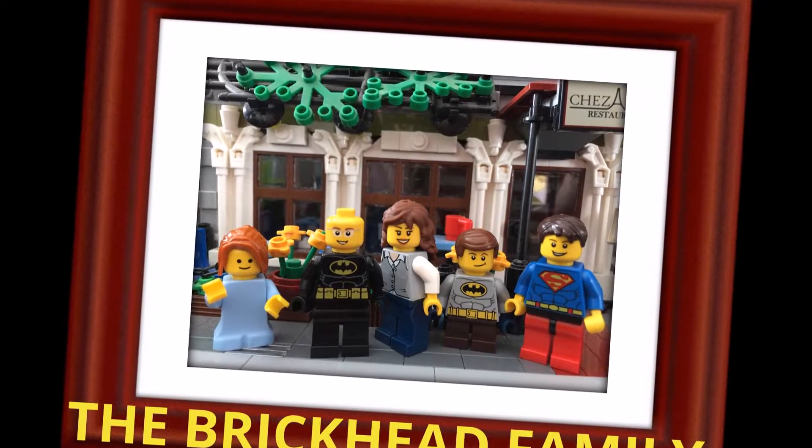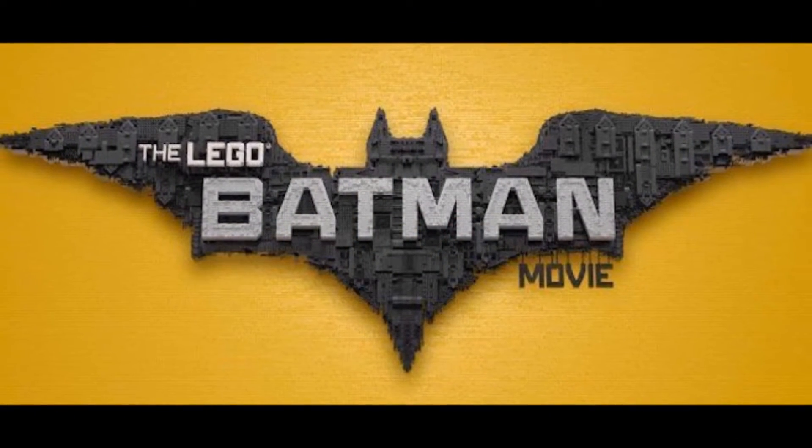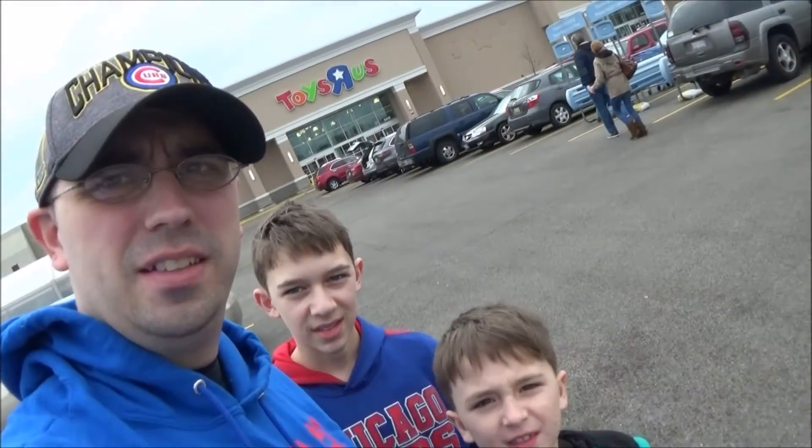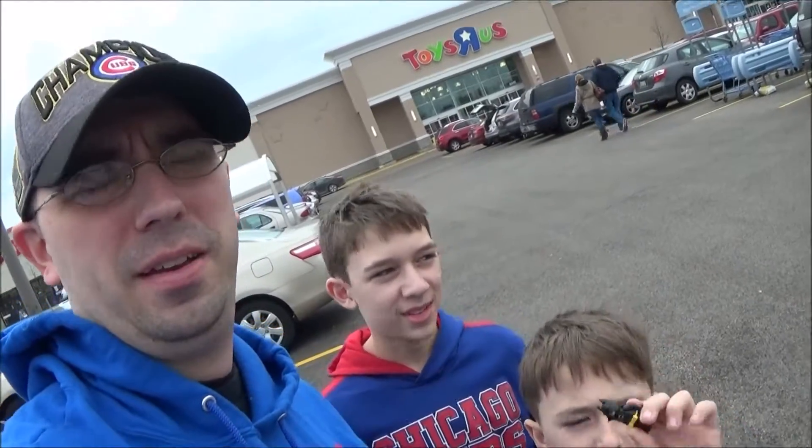The Brickhead Family! Alright, the Brickheads are at the Toys R Us for the Batman event. Let's go!